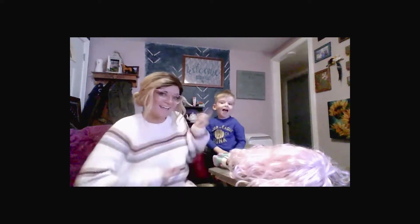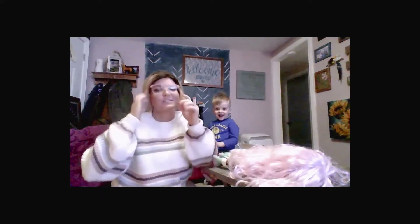Hey guys, it's Kaylee and Abraham and we're here to start showing you some of our cool stuff that we got for Christmas.